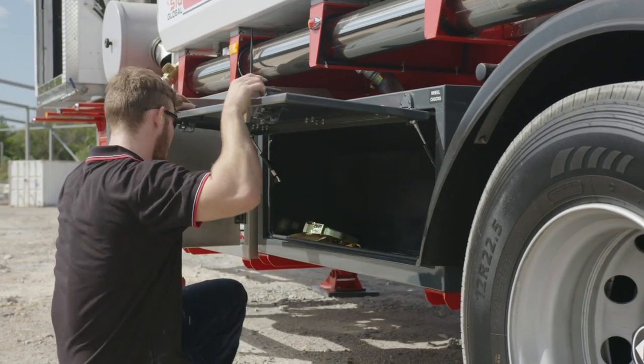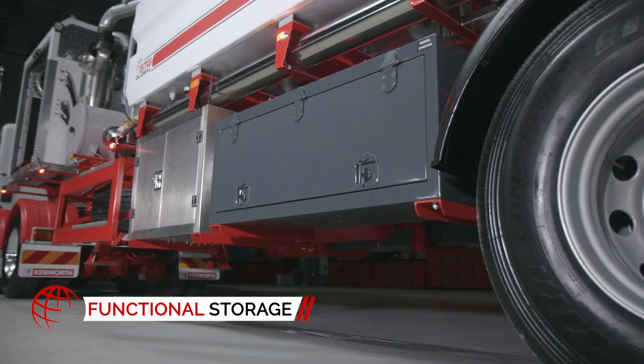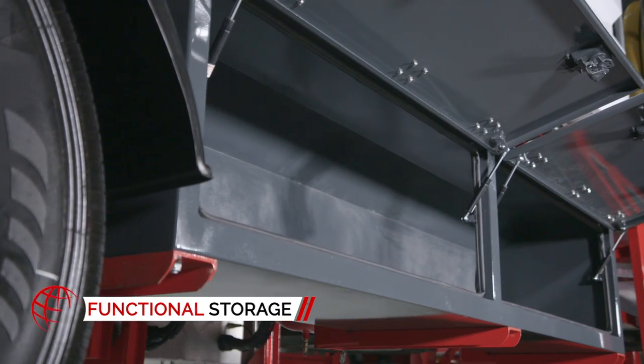For your convenience, STG Global have also fitted storage to both sides of the tanker, allowing room for extra boom hose and accessories.